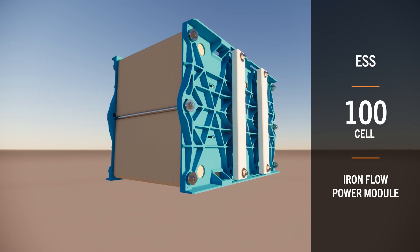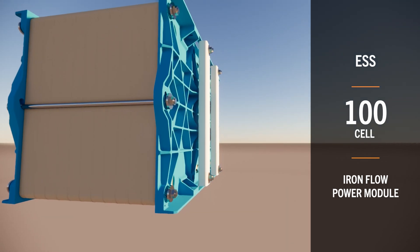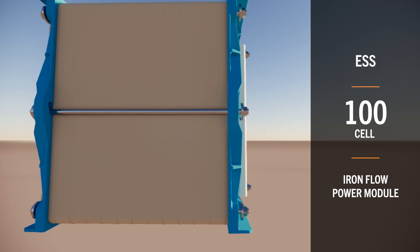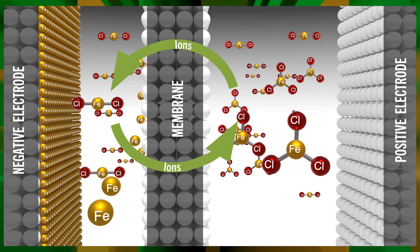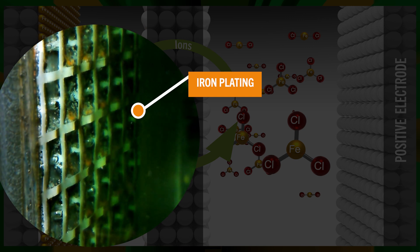The ESS100 Cell Iron Flow Power Module, first introduced in 2023, is at the heart of every ESS system. This field-proven core component is made up of layers through which electrolyte circulates continuously while in operation. Energy is stored in the battery system via an established electrochemical process where iron is plated on the negative side of the battery module.